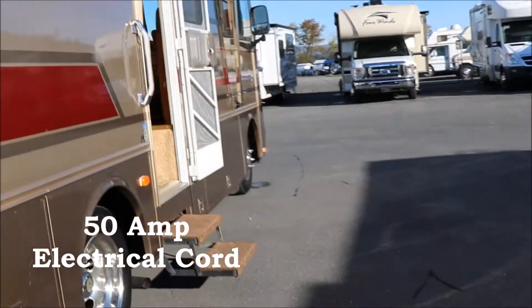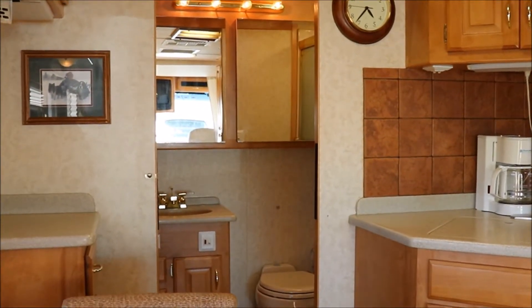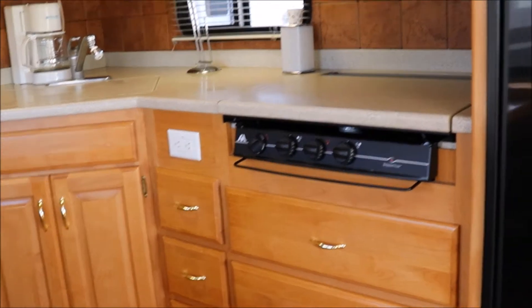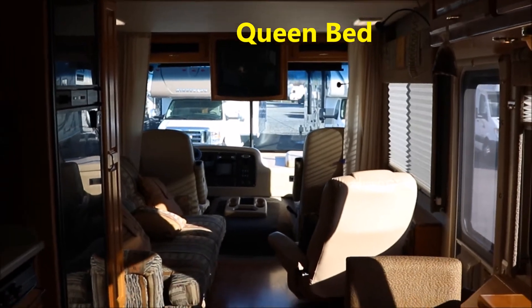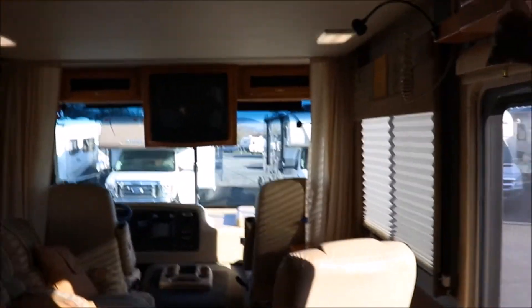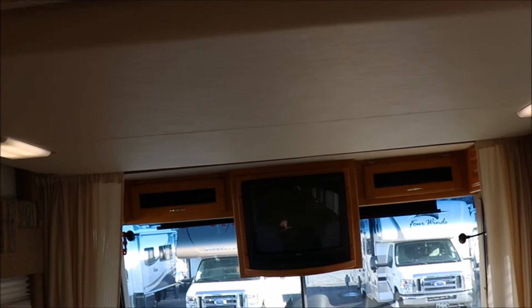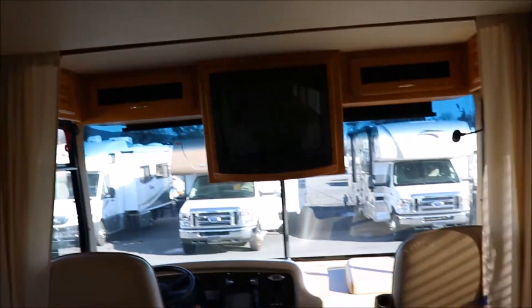Let's go inside and take a look. It has electric steps as you come in. This would be a perfect coach for a couple that wants something short but with the comforts and conveniences of larger motorhomes. Now, you might say, 'Paul, there's no bed.' Well, there is a bed — it's up in the ceiling. This bed will come down and sit over top of those front seats right there.